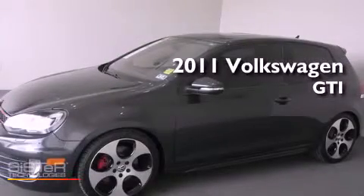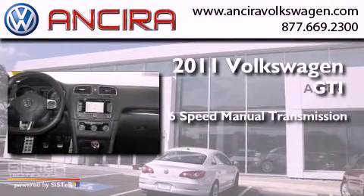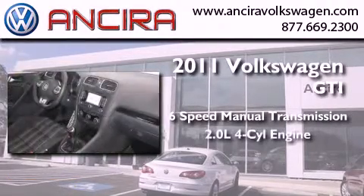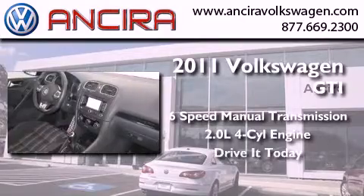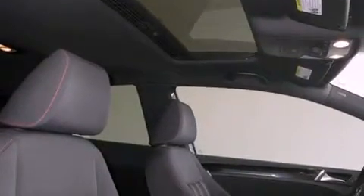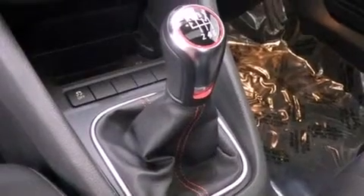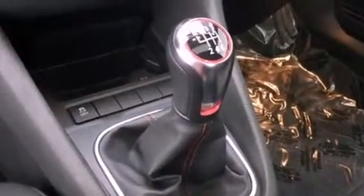This is a 2011 Volkswagen GTI. This hatchback has a six-speed manual transmission and an inline four-cylinder engine. Its top features include an intercooled turbocharger, Bluetooth cell phone integration, a sunroof, heated seats, and traction control and stability control systems.